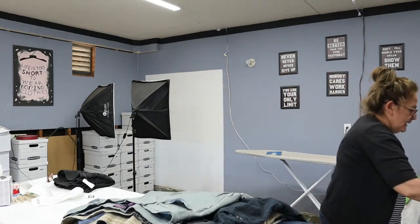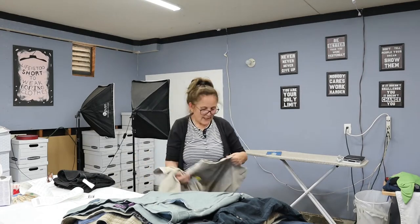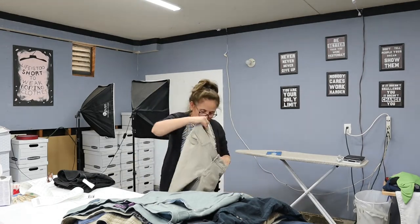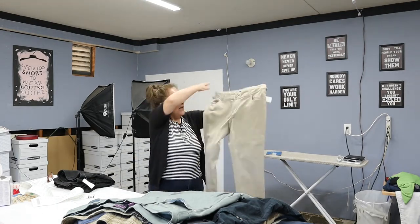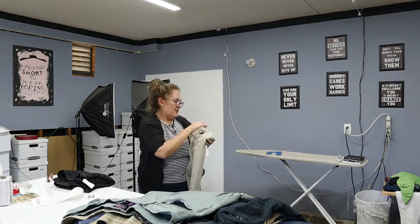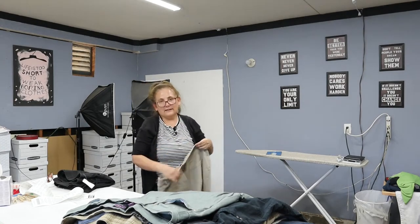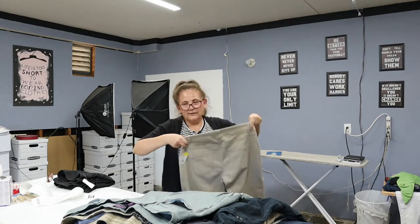Next we have another pair of Lane Bryant, size 14. These are a casual pant — looks like it has a slim ankle. It does say slim ankle, classic fit. Lane Bryant, size 14.